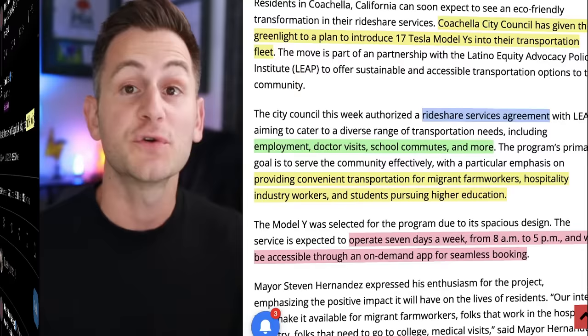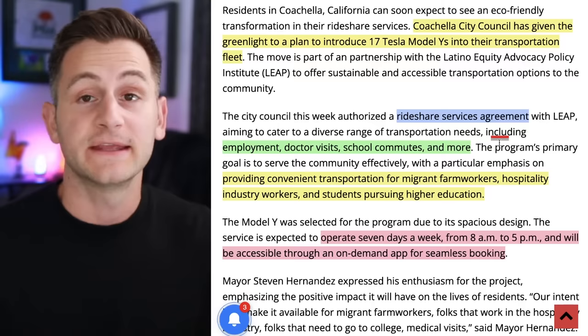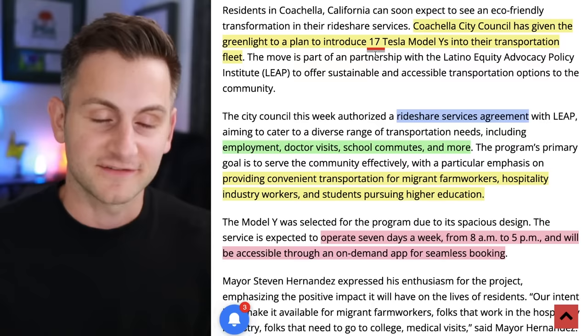The Coachella city council — which is a place, not just the event — has given the green light to a plan to introduce 17 Model Ys into their transportation fleet. This will be a ride share services agreement geared toward helping people in the community get to work, doctor visits, school commutes, and more. It's a very small scale for Tesla, but it's a very cool program, and we know what happens with butts in seats.